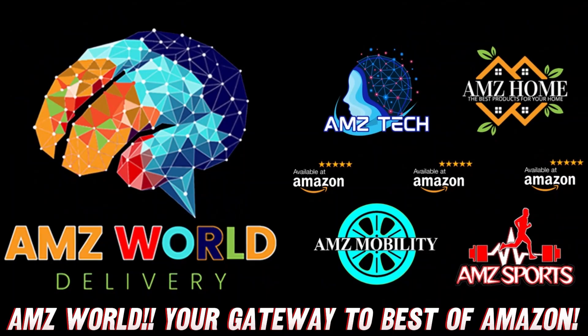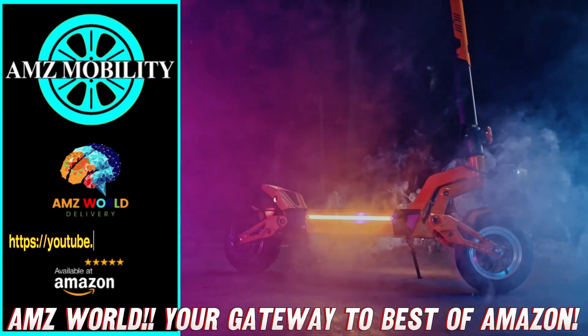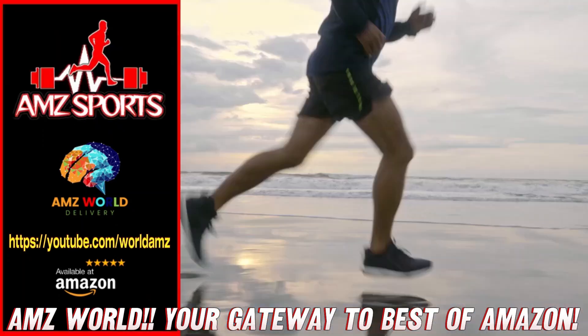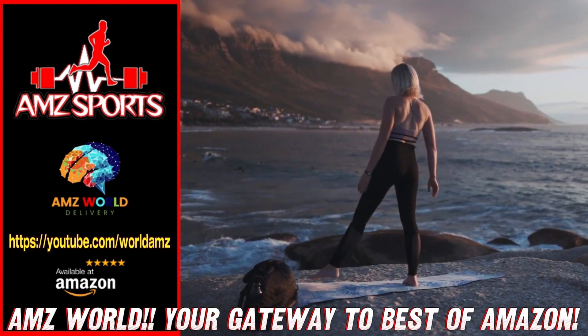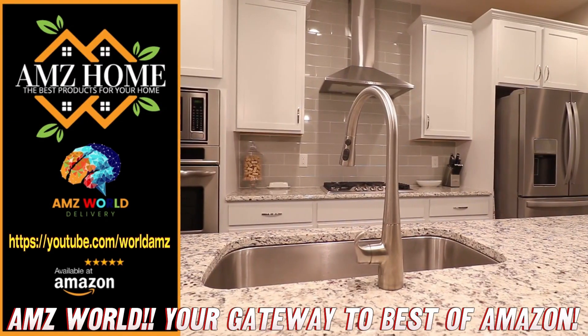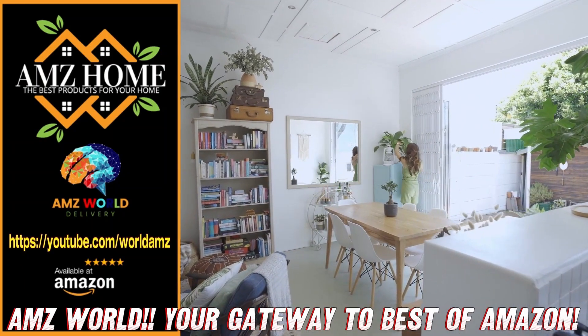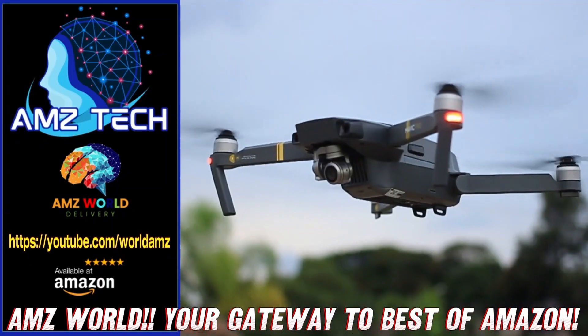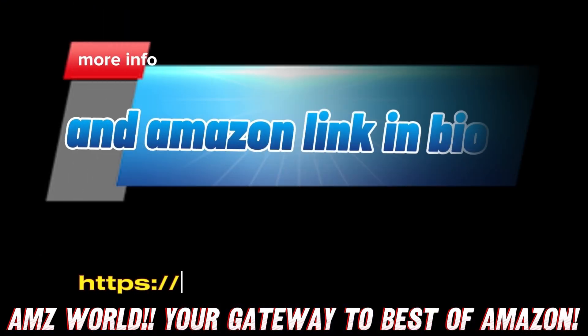Welcome to AMZ World, your gateway to the best of Amazon. Explore our channels: AMZ Sports for athletic gear, AMZ Mobility for tech on the go, AMZ Home for household essentials, and AMZ Tech for the latest gadgets. Our videos provide detailed descriptions and overviews of top-selling products on Amazon. Subscribe and stay tuned for more.